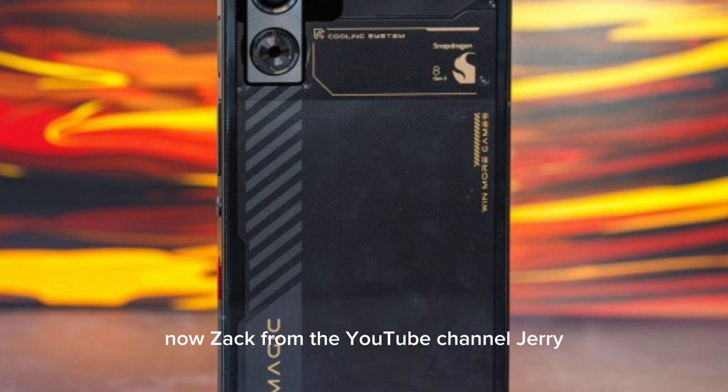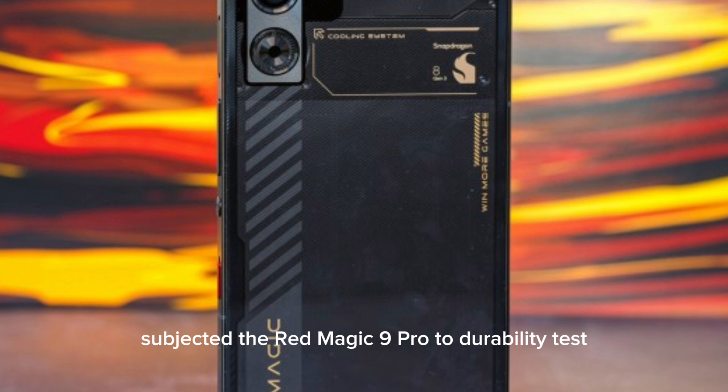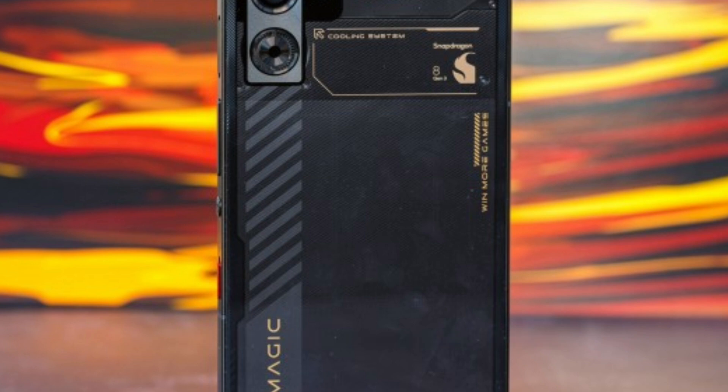Zach from the YouTube channel JerryRigEverything has taken out the tools and subjected the Redmagic 9 Pro to a durability test to check whether it can withstand scratches, burns, and bends. It turns out it can survive all of this very well.